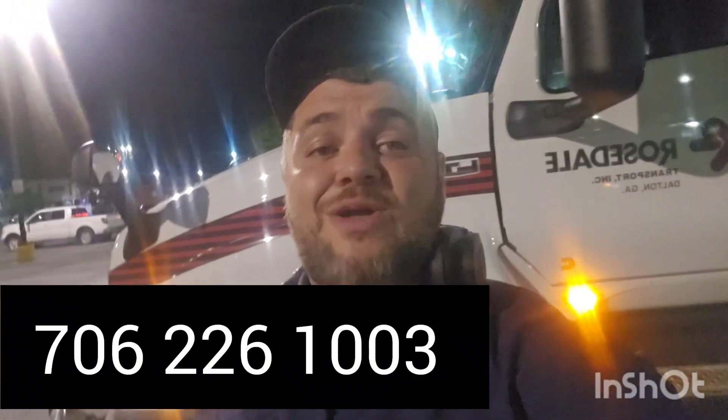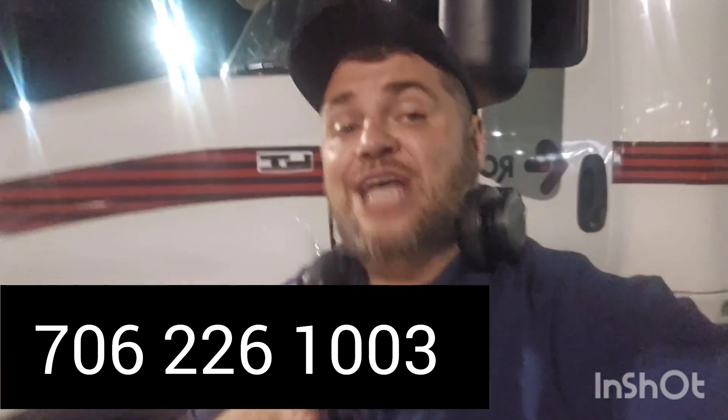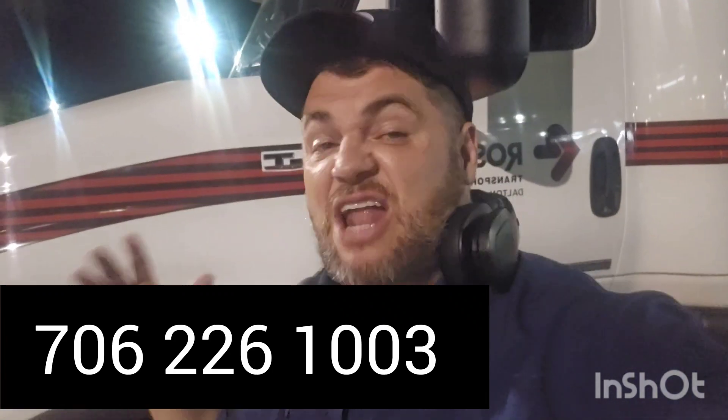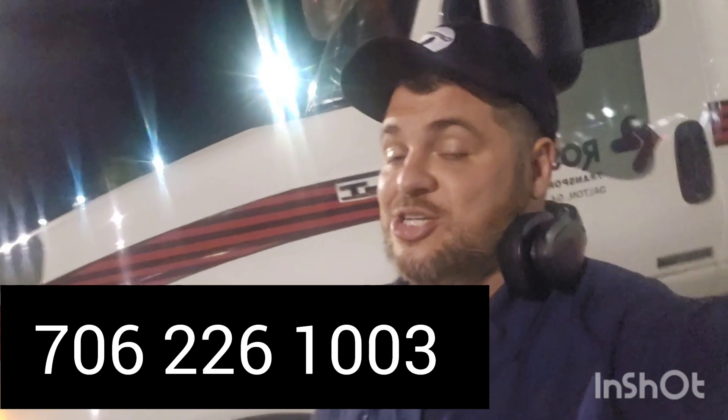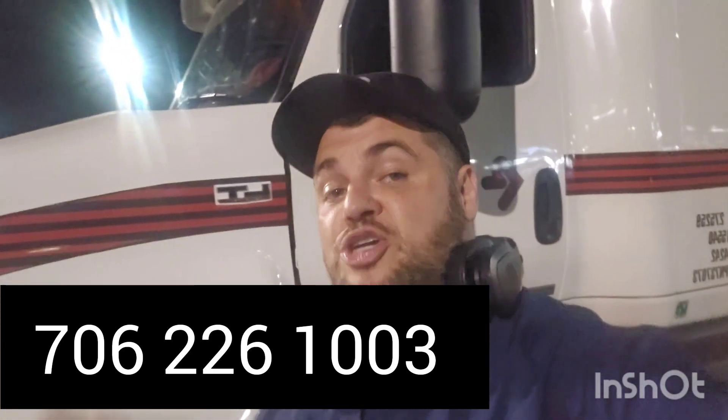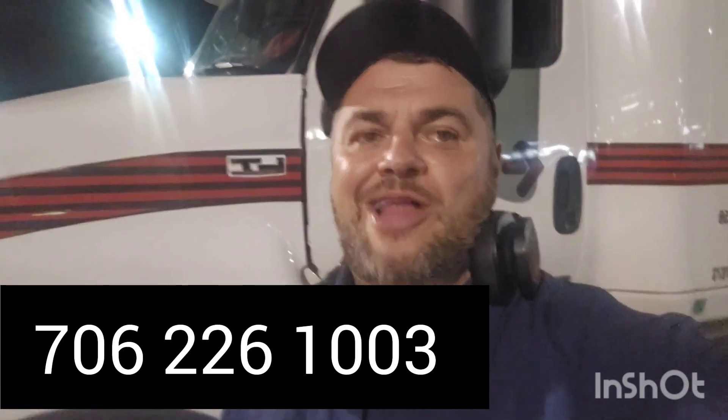I hope you all enjoyed this video. If you did, make sure you hit the like button and subscribe. If you're looking for a great company, call the number below — Rosedale Transport, 706-226-1003. They hire experienced drivers and even new drivers. If you're an experienced driver looking for a company that treats you with respect, call that number, ask for Tina, and tell them Sean sent you. They've got a $4,500 sign-on bonus and their insurance plan is outstanding. I'm a diabetic and it covers all my medicines — it's just unreal. Make sure you call today. Let's get trucking!